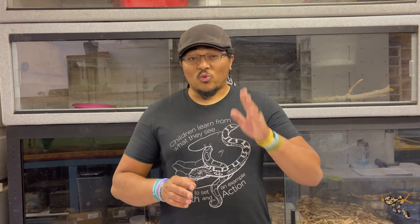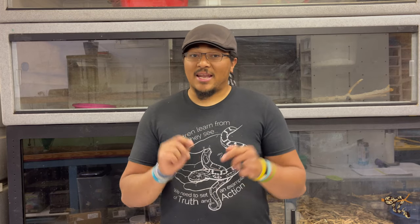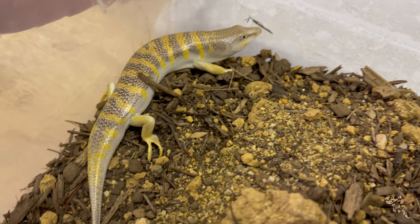Today's Species Spotlight is on a really cool species of lizard that isn't really seen or heard of a whole lot. It isn't really seen because this is a very cryptic species and not a lot of people know about it — and that is the sandfish, or the sandfish skink.